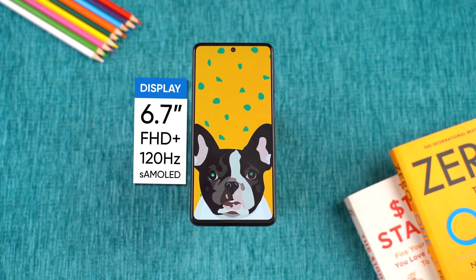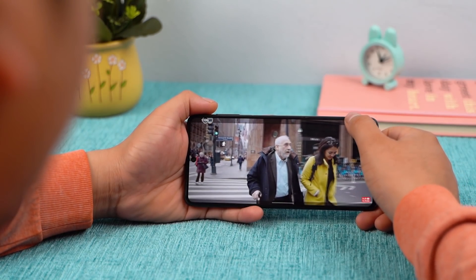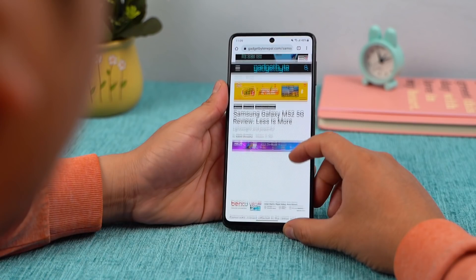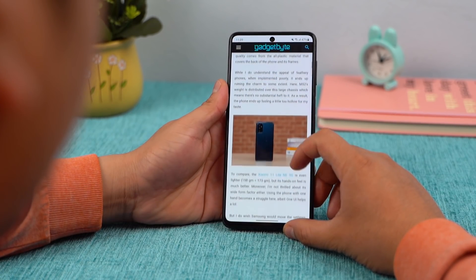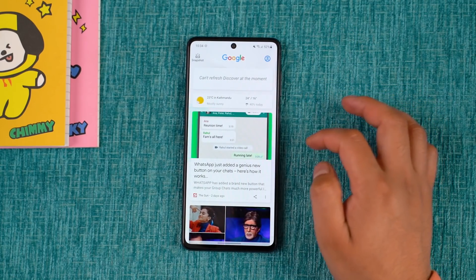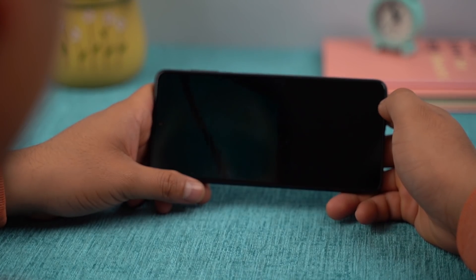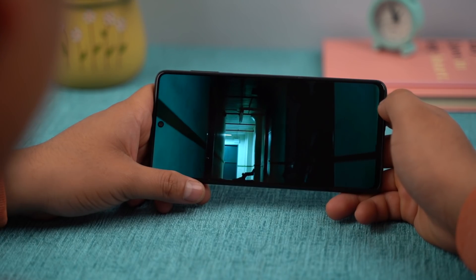One of the best things about this phone is its display. As expected from a Samsung-made AMOLED screen, the vibrancy and contrast are excellent. Even outdoors, the brightness is really good. Plus, this display has a 120Hz refresh rate which is well-optimized, so everything on screen just flows. There are no micro-lags or stutters common in mid-range phones. The display also has HDR video playback support and Widevine L1 certification, which means it will produce true black levels.